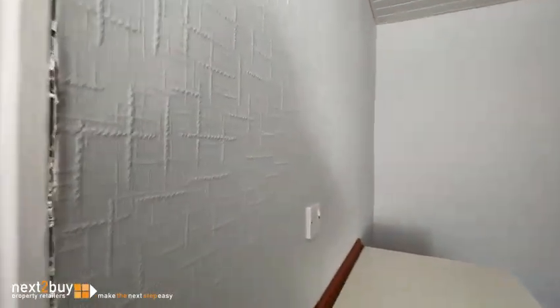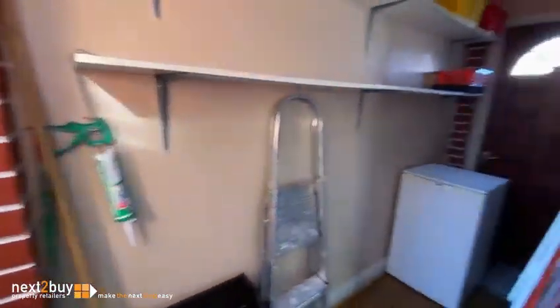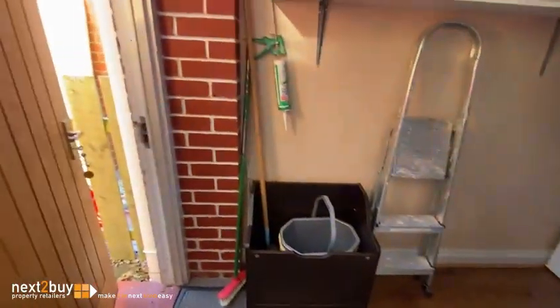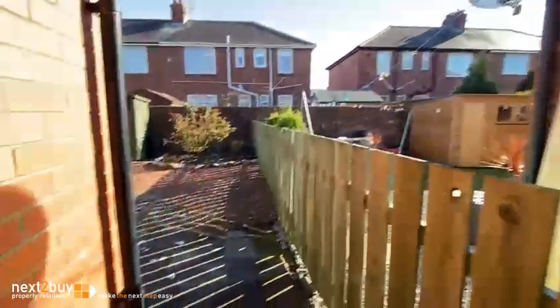Possibly one of the handiest parts of the house — we've got a side storage area. As we came in, you'll have seen the second door. We're looking at it now. So we've got this side area which accesses front and rear. And we've got the garden next.